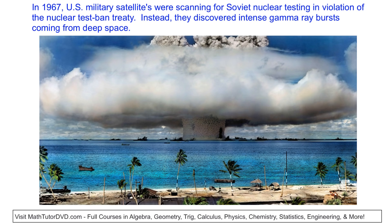So how do we discover these things? In 1967, the US military put some satellites in space. They were actually looking for the Soviet Union testing nuclear weapons in violation of the test ban treaty, because nuclear weapons generate a lot of gamma rays. What they found instead was these enormous bursts of energy coming from deep space — what we now call gamma ray bursts.